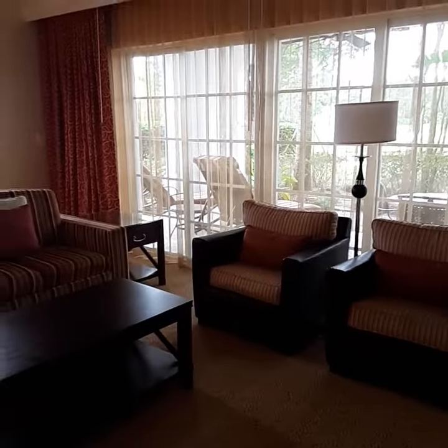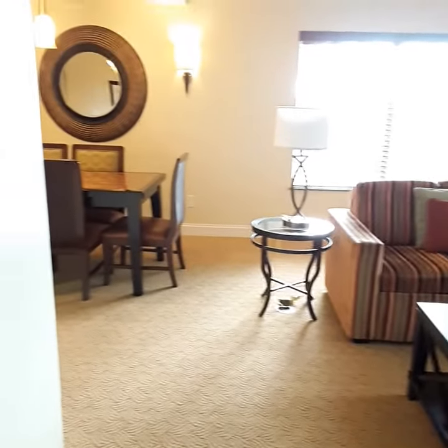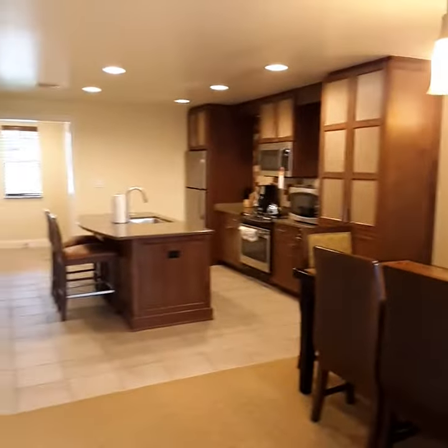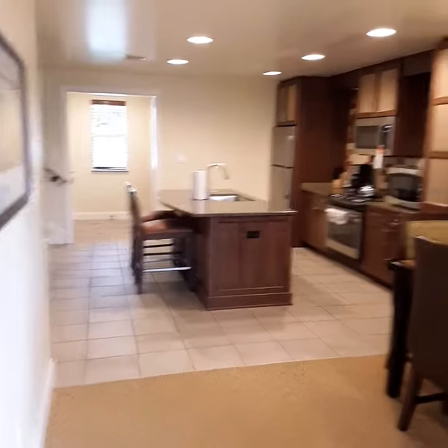I don't think the pictures are turning out because it's too dark with the sun coming in. Very nice. I've stayed here probably eight to ten times.